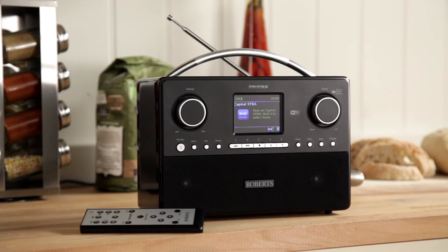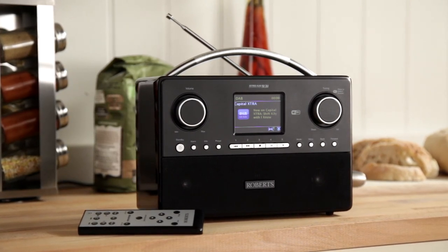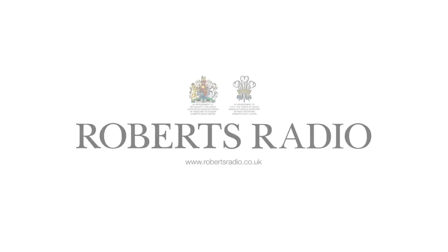The sleek design, interactive technology and superior sound performance of the Roberts Radio Stream 93i make this internet radio an absolute must-have for music lovers.